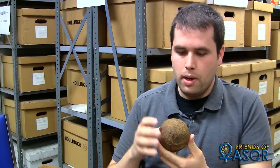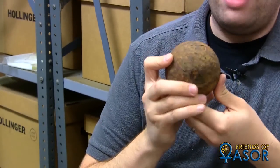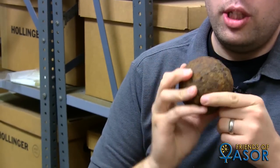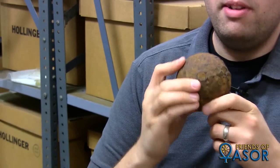Another artifact I brought is a cannonball. Cannonballs are great just because they're cannonballs, but what makes this one really exciting is that we know, based on its context, that this is a cannonball from the Battle of Bunker Hill. So unlike most artifacts, we have an actual date for this artifact when it was used. This was put into a cannon either on a ship or on land and fired at the City of Charlestown on June 17, 1775.